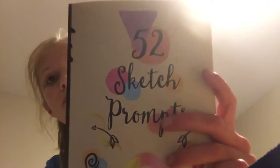I also got this 52 Sketch Prompts book. It has a ton of prompts for every week. One of them is here — Week 18: Make your own periodic table that includes the important elements of your life: people, places, objects, animals, etc. I just found this one now, but I'm really excited to do this.